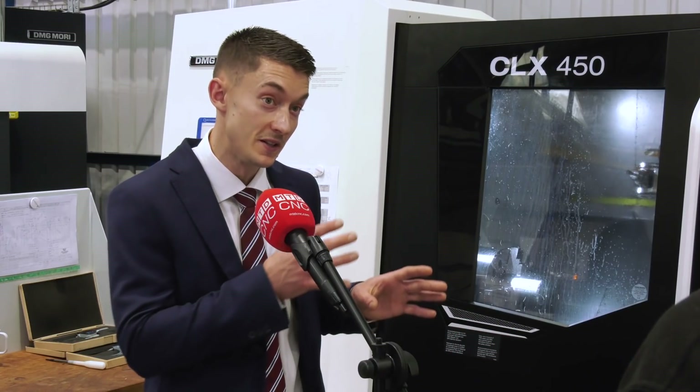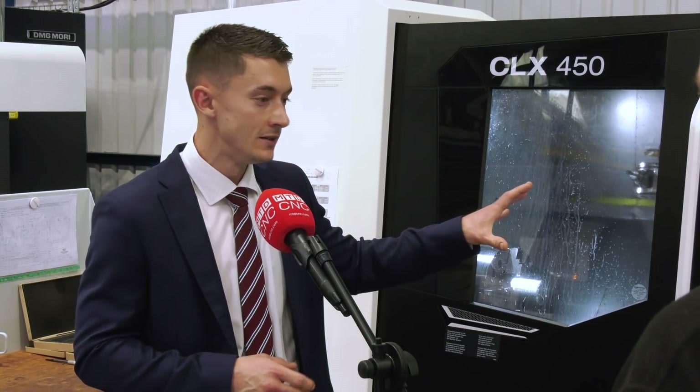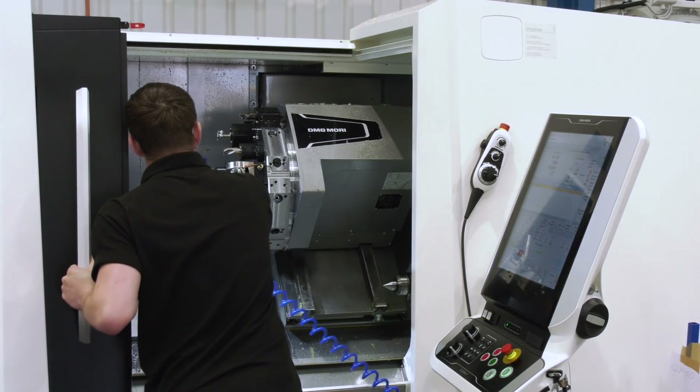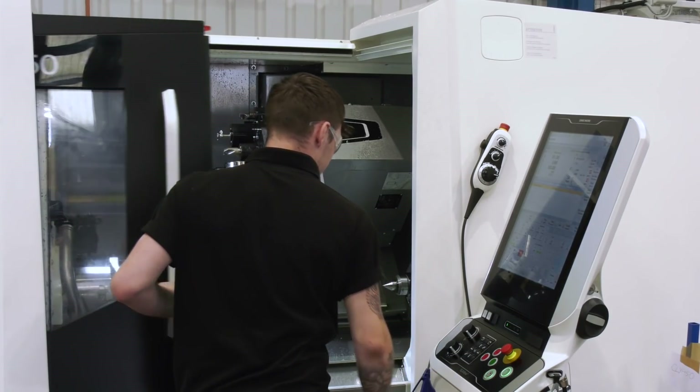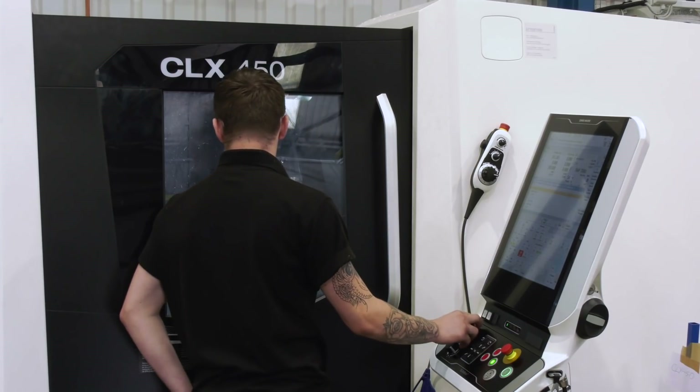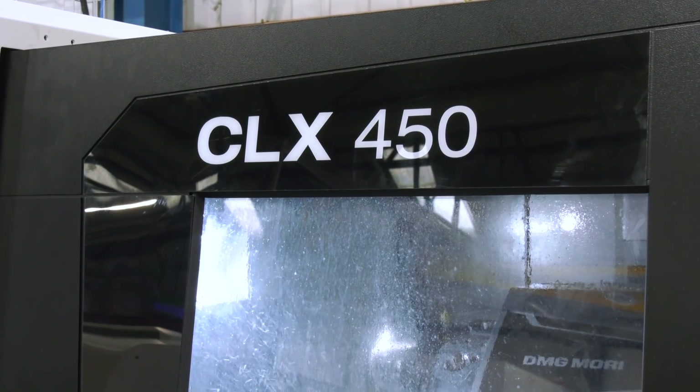The specifics of the machines — one of which is behind us here — this machine has a Siemens 840D control, so it's allowed them to do fast-make work a lot quicker than their traditional controls they've been using historically. In addition to that, it also allows them to do one-hit machining. For example, on the part that we can see here, you would put that through multiple ops on multiple machines, and now using a CLX450, it's all done in a single operation.